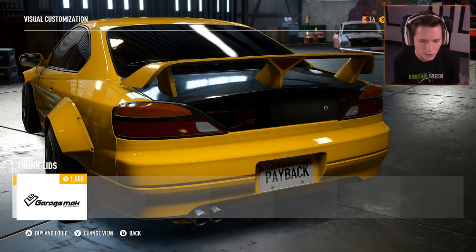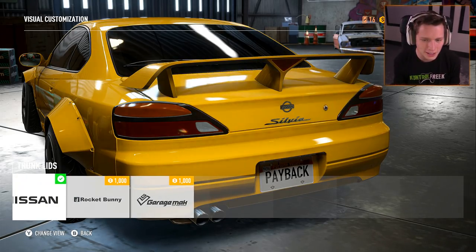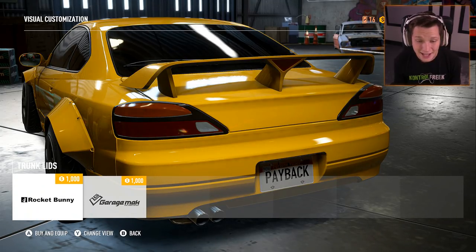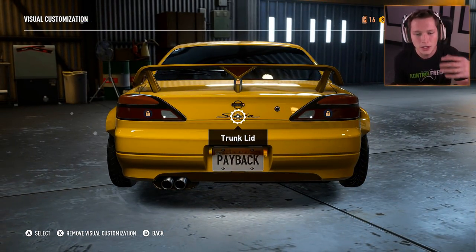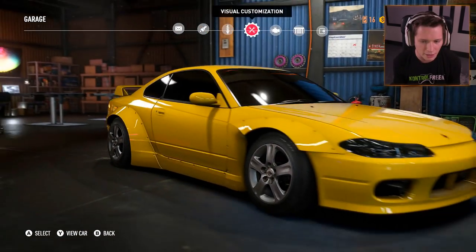The trunk lid — do we want the carbon trunk lid? That's actually kind of dope. I kind of like the Rocket Bunny where you take off all the badges and everything, but I don't think that's worth a thousand dollars. If we were going to have a carbon hood and stuff like that it would make sense, but for now we're just going to leave it like that. That looks good to me.